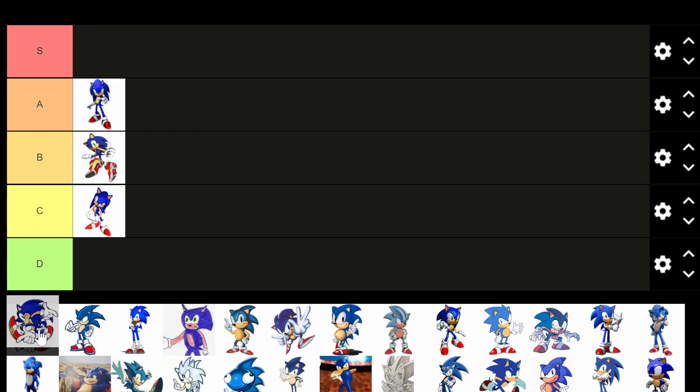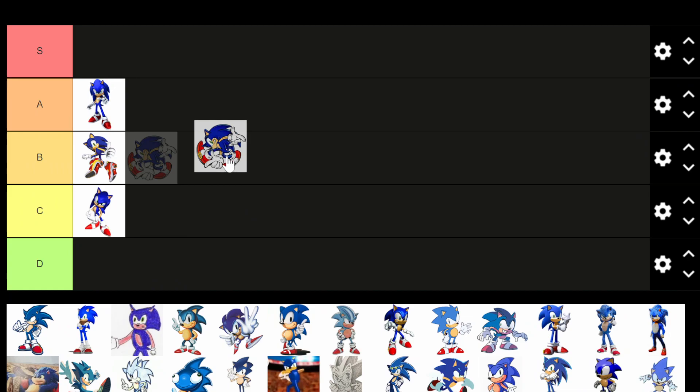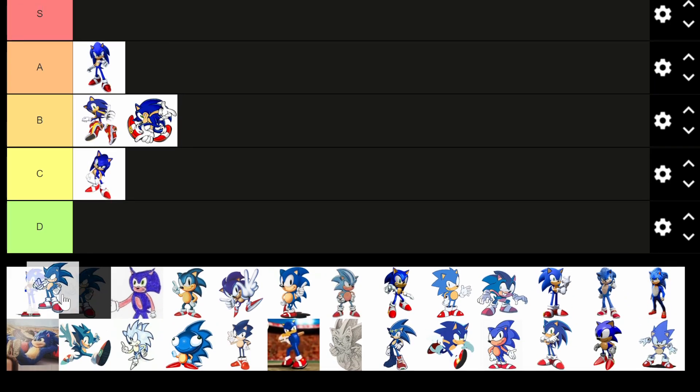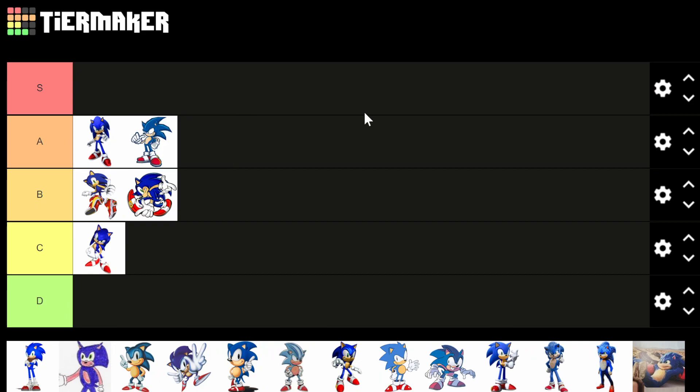This one I do remember — it's the logo from Sonic Adventure Battle 2, or Sonic Adventure 2, probably from Sonic Adventure 1 as well. This one I'd say B tier. Obviously it's more of a logo design than a realistic-looking Sonic. And this one here — one of the more classic-looking Sonics with the spiky hair — I'm going to say A tier on that.